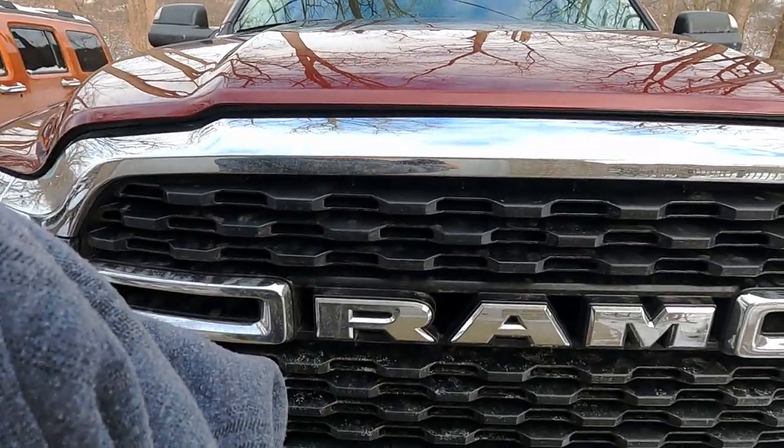Hey everybody, it's Paul. Welcome to my channel and welcome to a quick video. I've got my 2022 RAM 2500 with the 6.7 Cummins diesel.